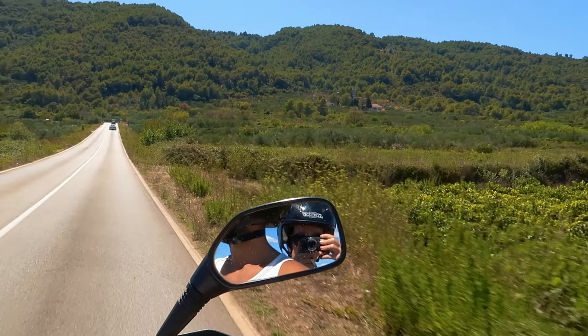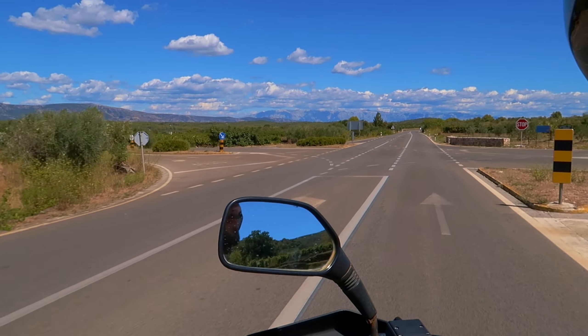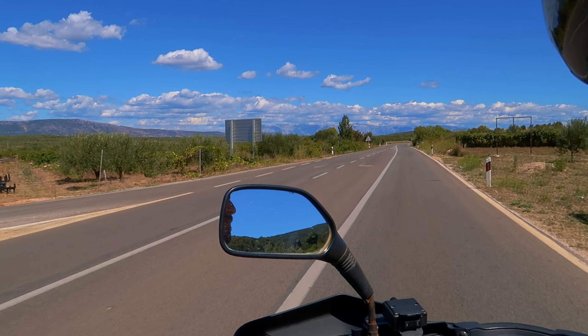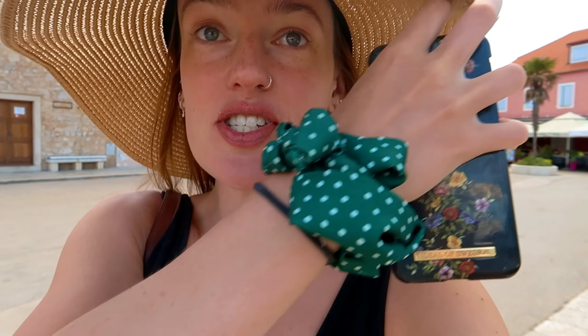We've just parked up our quad bike and we are in Darigrad — that's probably not how you pronounce it. It's on the other side of Hvar Island from Hvar town. I think we'll find a cute place here for some lunch. It's very cute, very Italian-style architecture. It's very pretty.